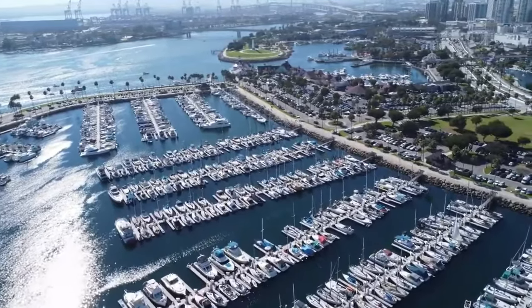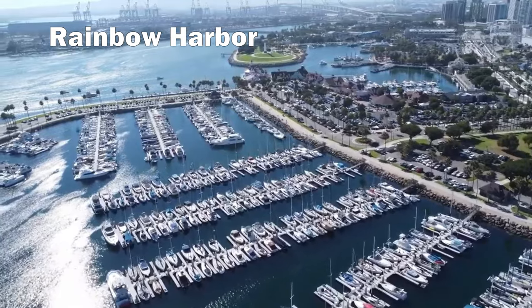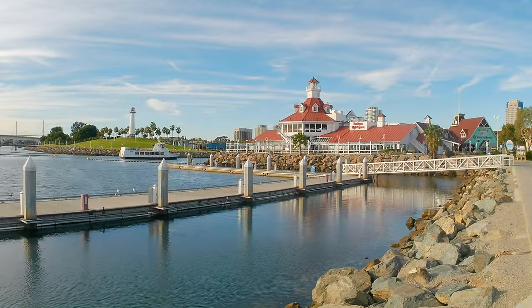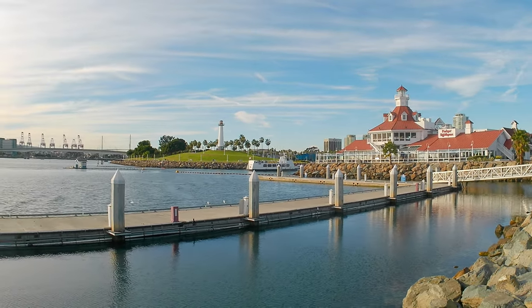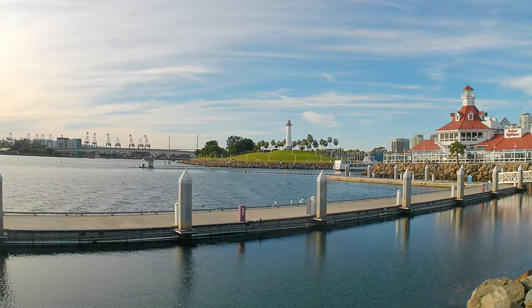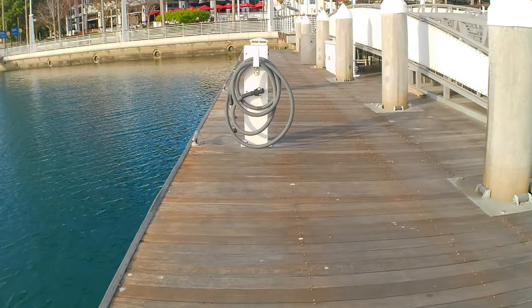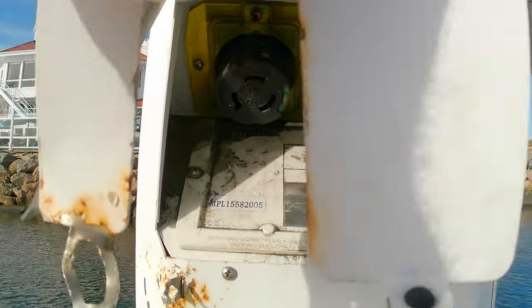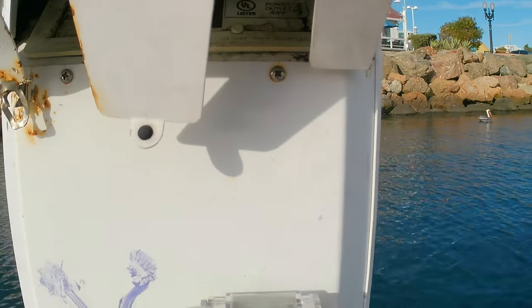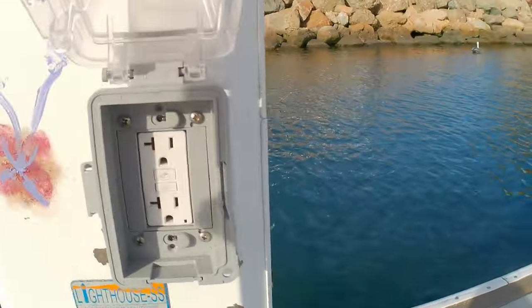The approach to Rainbow Harbor is marked by the Rainbow Lighthouse, and there's a restaurant on the other side called Parker's Lighthouse — you thread the needle between the two. There's a courtesy dock right before the entrance with a pump-out station and power, allowing three-hour stays. If you arrive late at night, this is another spot to tie up for safe harbor. It's also the gateway to Shoreline Village — you can hop on a scooter or walk around.